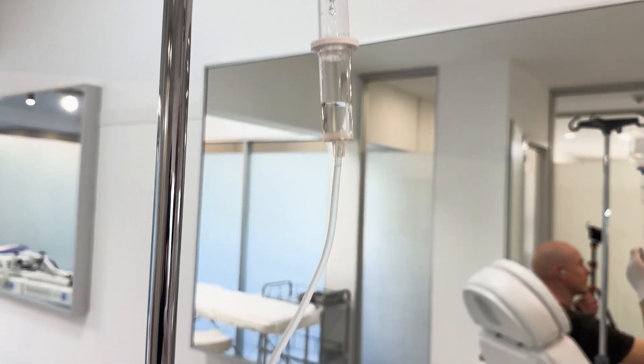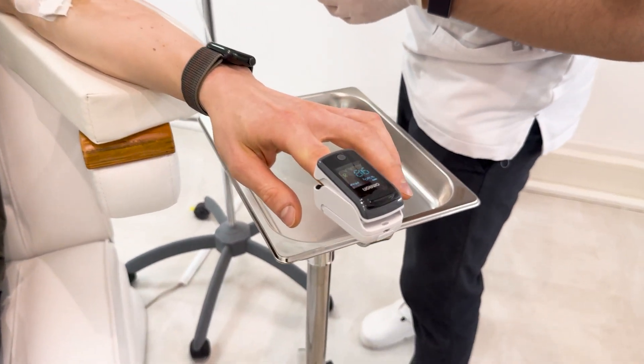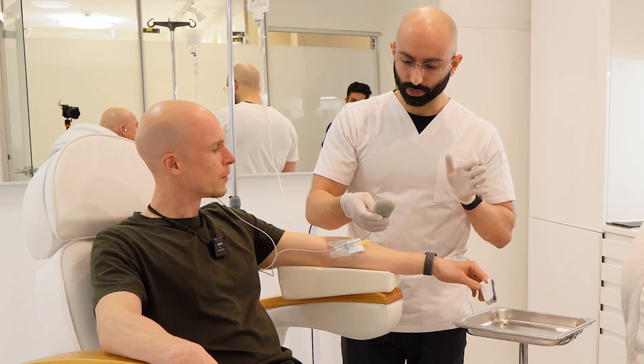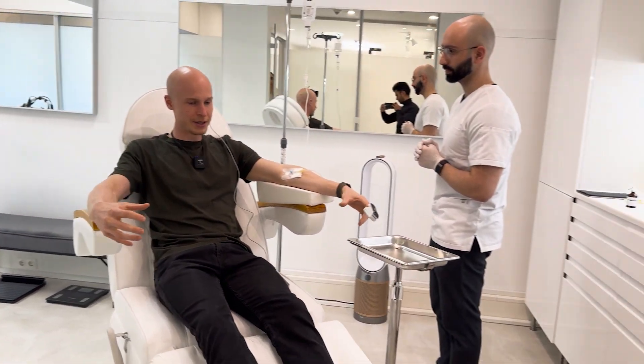I could feel my heart rate accelerating during the infusion. They recommended using the Niostem device — it goes around part of the ear and emits electrical current to stimulate the vagus nerve, which runs through the side of the head down through the chest. It slows down the sympathetic nervous system. Applying it felt like stinging. At the same time, the NAD+ infusion started kicking in — a very intense feeling, like pressure from inside. Something I had never felt before.